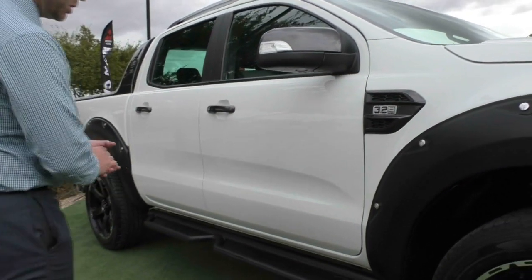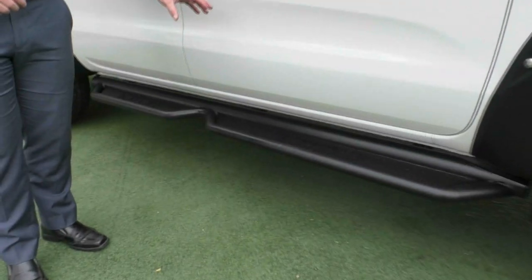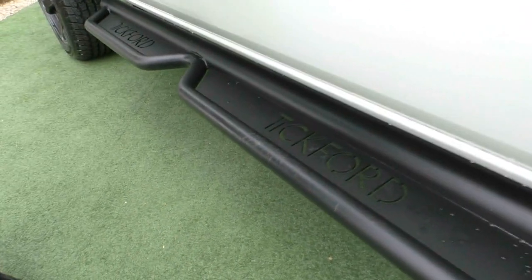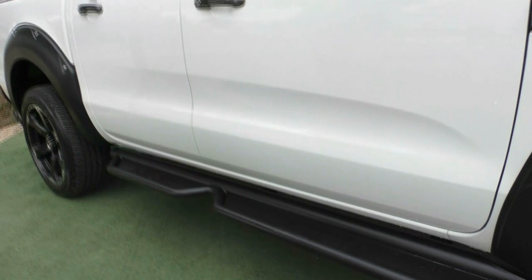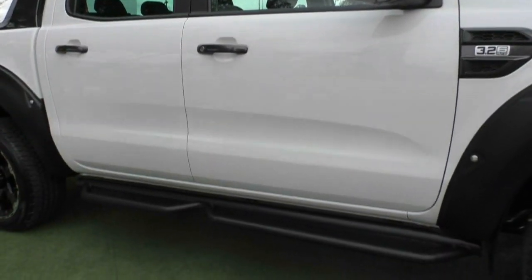A big standout of this Wildtrak is these side steps — Tickford embossed in the steel. Unfortunately it's a bit overcast today, but when the sun hits these side steps, that Tickford word actually casts a shadow straight across the ground as well. Being tubular steel, they're super strong for genuine four-wheel driving.